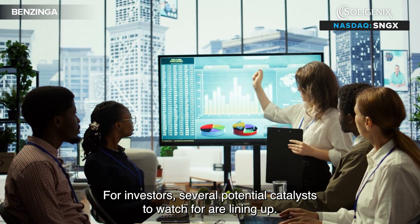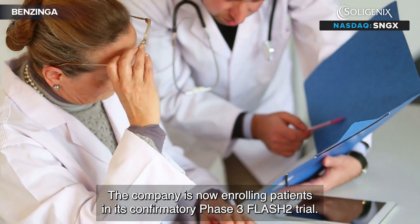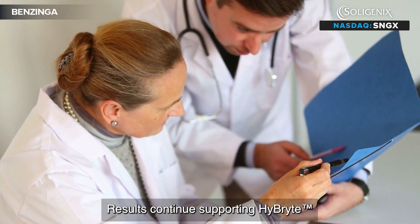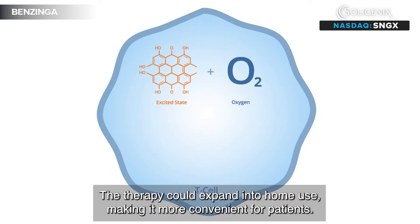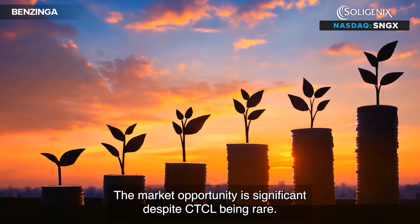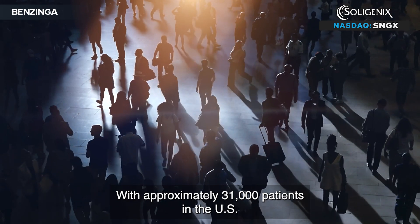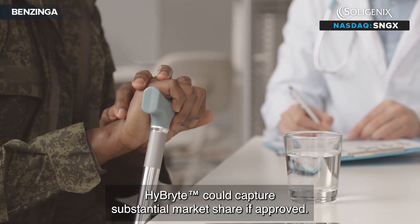For investors, several potential catalysts to watch for are lining up. The company is now enrolling patients in its confirmatory Phase 3 FLASH-2 trial. Results continue supporting Hybrite as potentially the first safe, frontline treatment for this disease. The therapy could expand into home use, making it more convenient for patients. The market opportunity is significant despite CTCL being rare, with approximately 31,000 patients in the US and 38,000 in Europe and very few effective treatment options available, meaning Hybrite could capture substantial market share if approved.